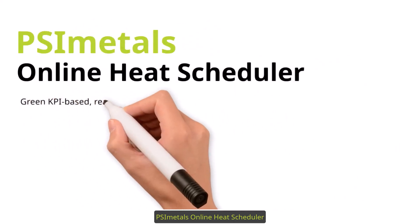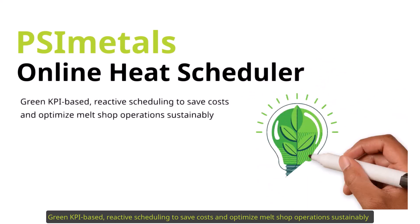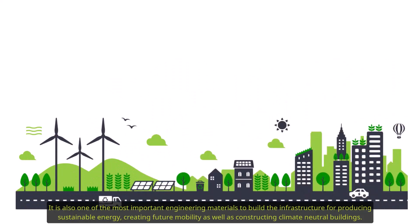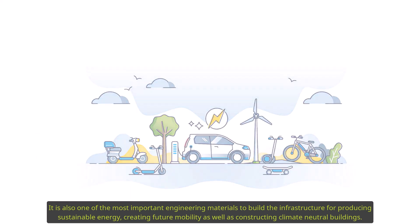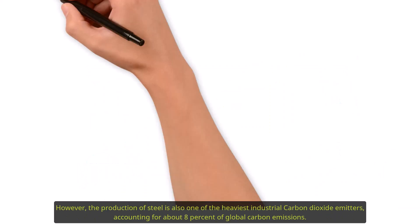PSI Metals Online Heat Scheduler — green KPI-based reactive scheduling to save costs and optimize melt shop operations sustainably. Steel is a core pillar of today's society and one of the most important engineering materials to build the infrastructure for producing sustainable energy, creating future mobility, as well as constructing climate-neutral buildings.